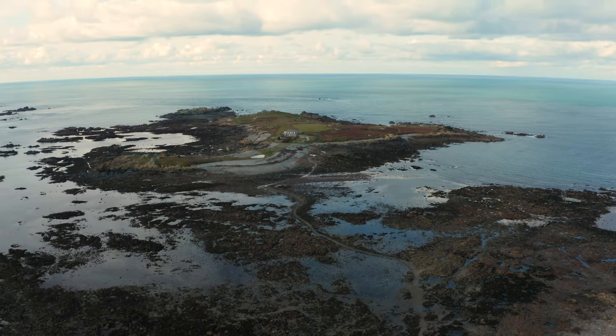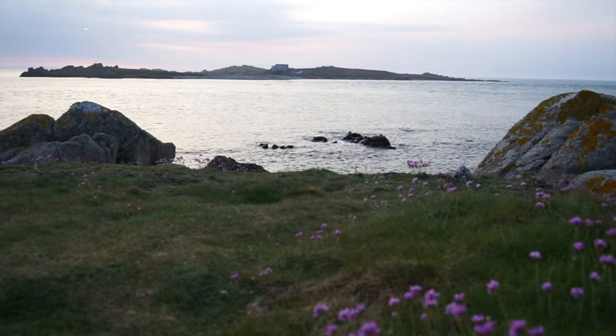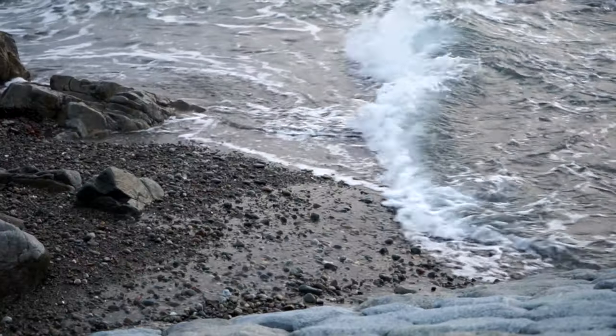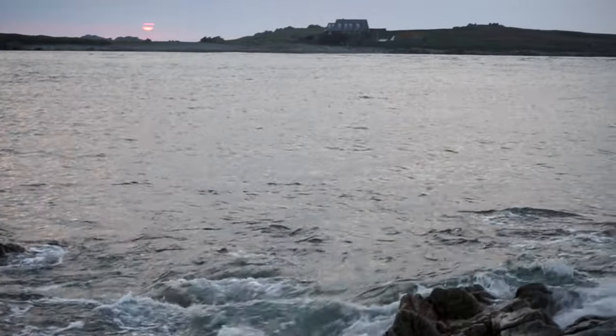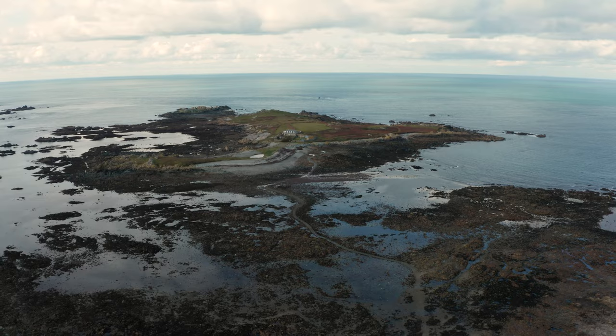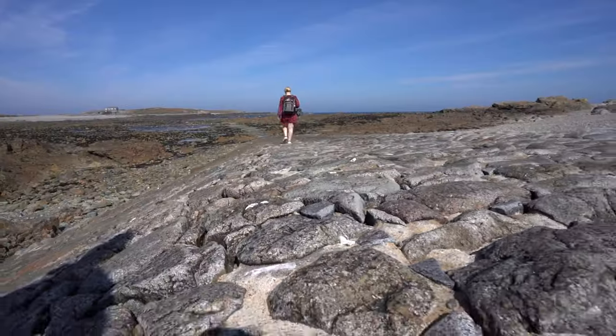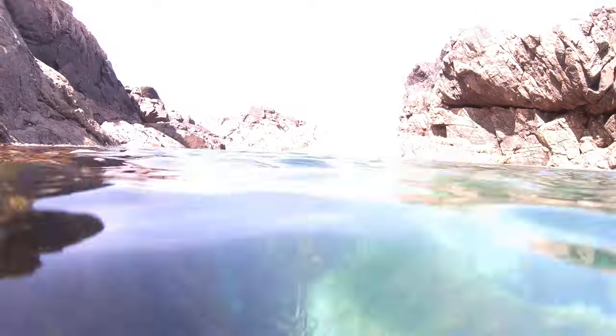On the western coast of Guernsey sits one of the best examples of the island's immense tidal power. Isolated from the mainland for more than half of the day, Lihou Island is a small tidal island that is only accessible during brief 4-hour windows at the lowest of tides. In today's video, we set off to explore this inaccessible part of Guernsey, braving the cold for a dip in the stunning Venus Pools.